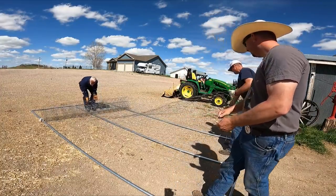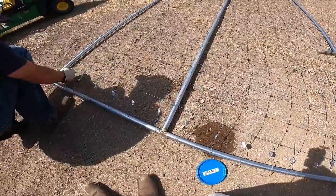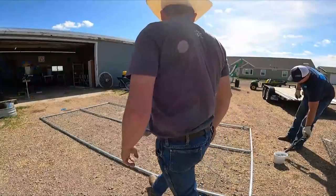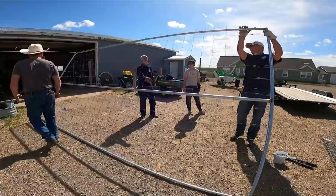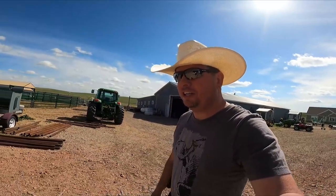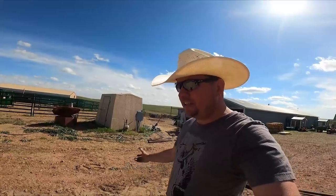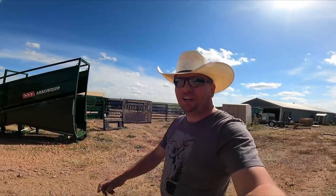So there we go — we have one gate. We have a lot more left to do, so stick around over the next couple of videos. We'll be finishing up this huge project that is going to encompass Erin's entire garden empire and hopefully keep the deer out. That's the plan. With the help of Beckart, Keith, and Jeff here helping us out, we're going to get it done and show you how we do it each step of the way right here on Our Wyoming Life.